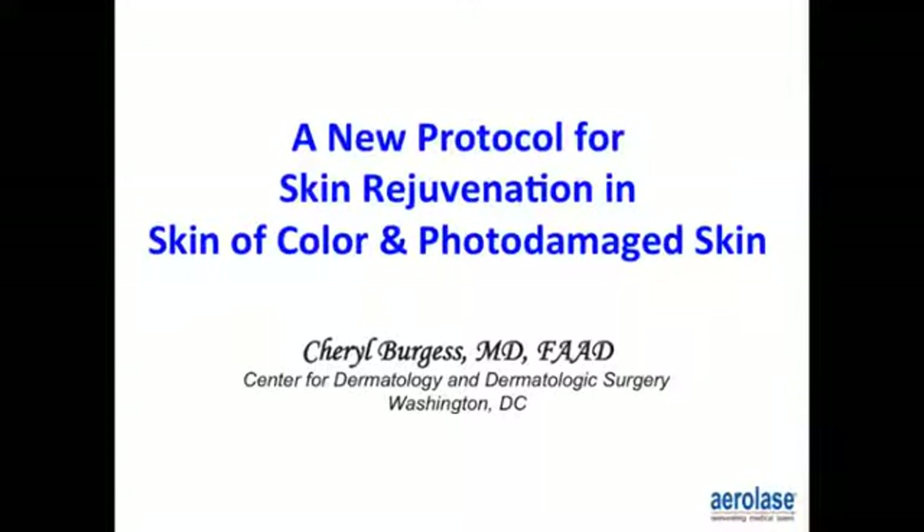A new protocol for skin rejuvenation in skin of color and photodamaged skin. I'm Dr. Cheryl Burgess, board-certified dermatologist in Washington DC, and medical director for the Center for Dermatology and Dermatologic Surgery.